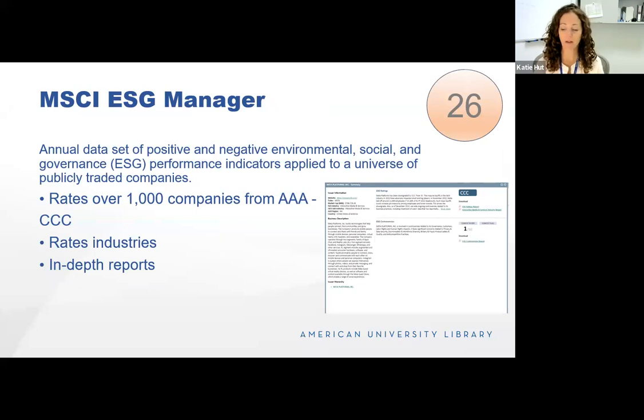MSCI ESG Manager is a set of positive and negative environmental, social, and governance performance indicators applied to publicly traded companies. They rate over a thousand companies — highest ranking is triple-A, lowest is triple-C. Their reports are quite in-depth, up to close to 100 pages, and they rate industries as well as individual companies. The screenshot shows the tear sheet for Meta's report — it received a triple-C, their lowest ranking, related to Cambridge Analytica issues and the layoffs happening now.